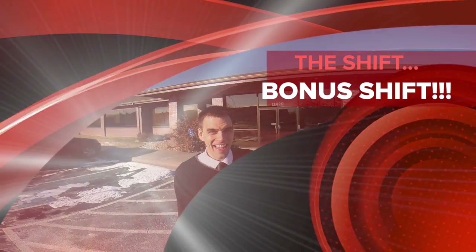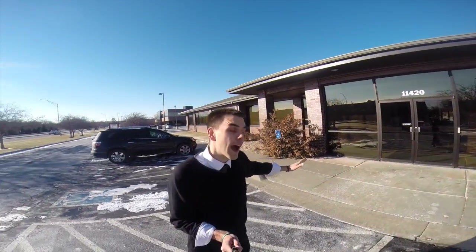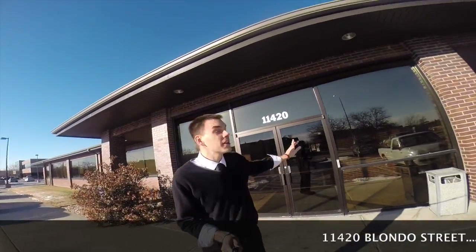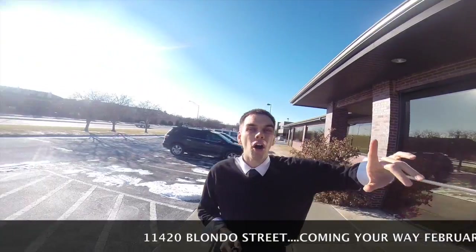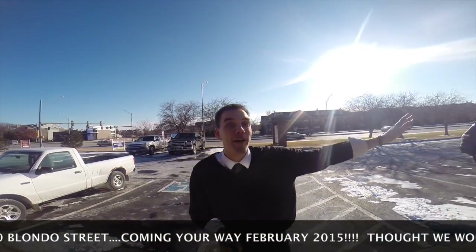We are right here at 11420 Blondo, your new home at Coach of Chiropractic. We're going to take a bit of a tour today and show you the whole facility. When you come in, you'll notice 11420 Blondo. Look at all the parking spaces — there's even more parking in the back and more parking on the sides.